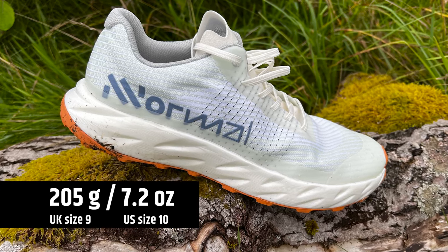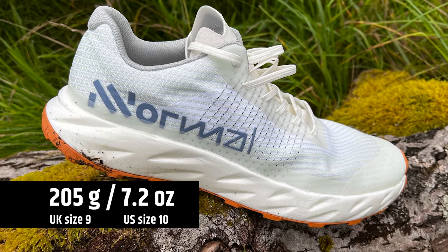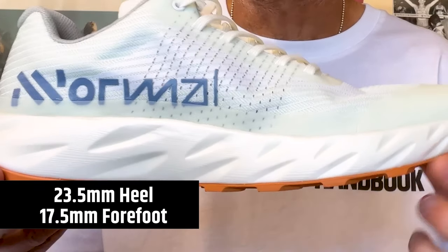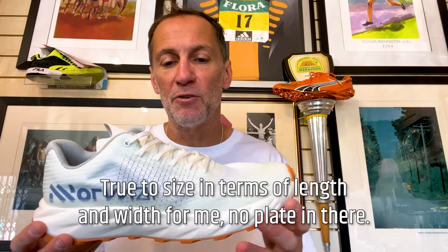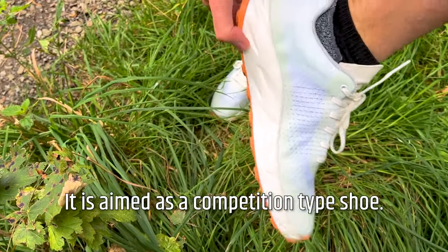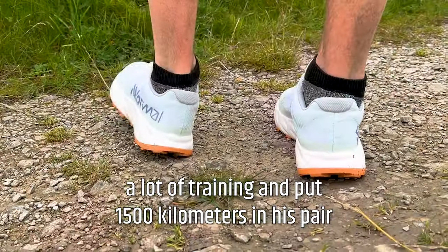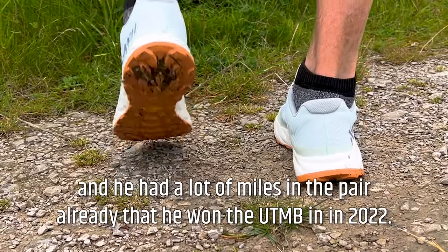It's very lightweight — 7.2 ounces, just about 205 grams in a US 9 — so quite light, right down there in race shoe category. 23.5 millimeters in the heel, 17.5 in the forefoot, so we've got a six mil drop. True to size in terms of length and width. No plate in there, so it's what I would call a medium stack. It is aimed as a competition type shoe, although Killian does say that he has been doing a lot of training and put 1,500 kilometers in his pair.